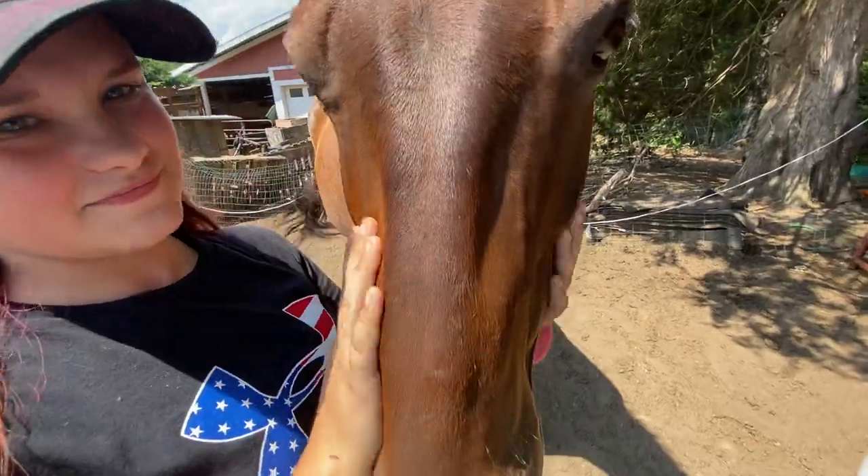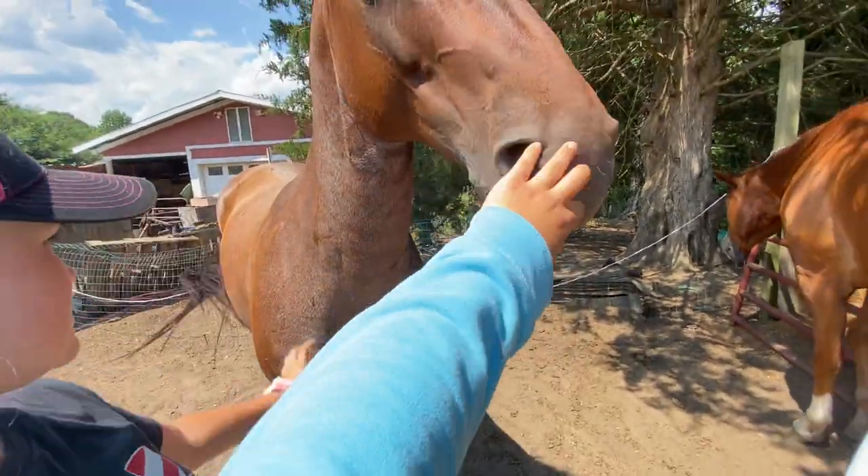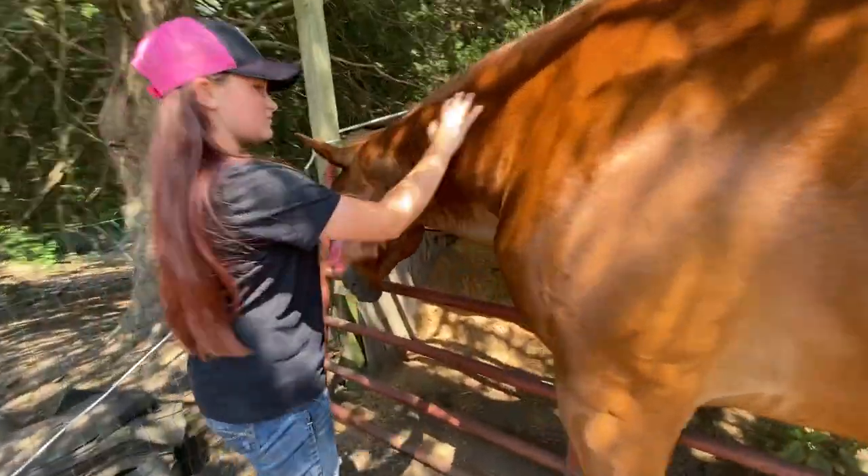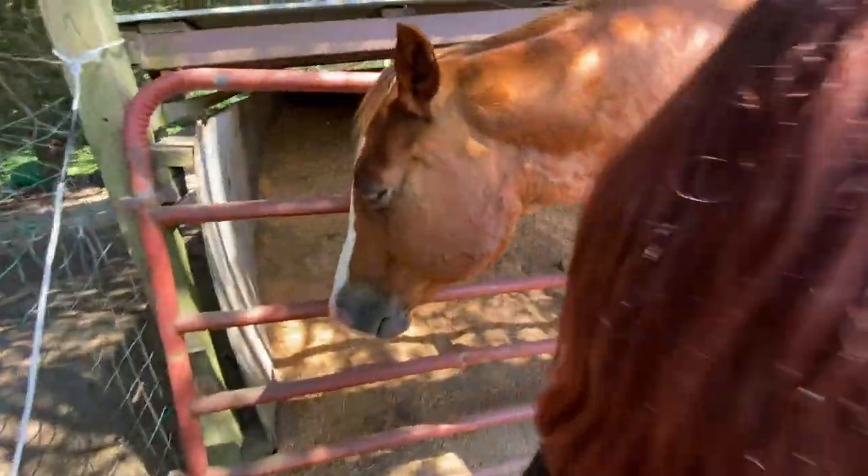This one's Whiskey. He is a nine-year-old quarter horse. Buster! He's a 27-year-old quarter horse. He's the only one.